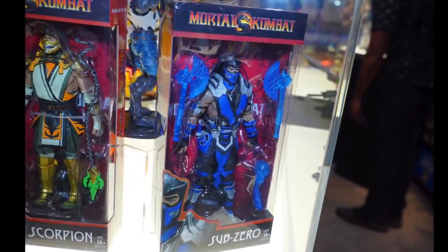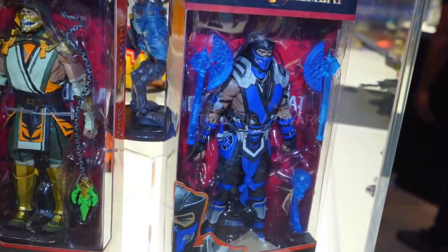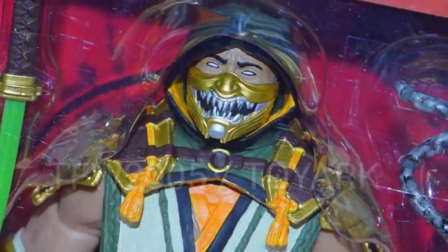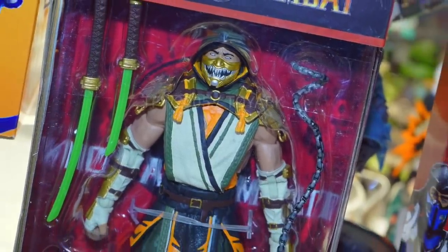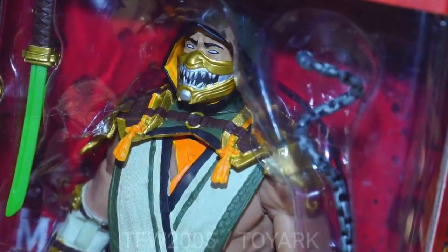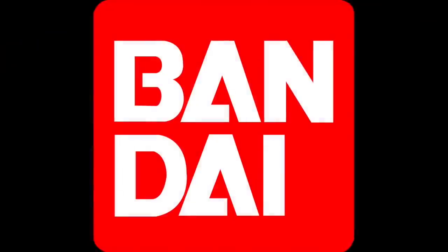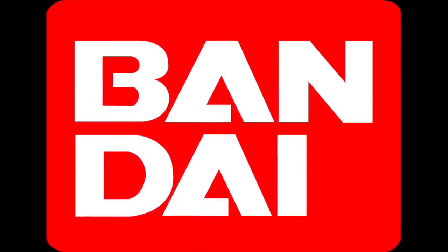I'm generally not impressed. I had kind of high hopes for these Mortal Kombat figures — I just recently saw the Sub-Zero in hand and it won't be getting me. The Scorpion looks maybe just as bad; they're just not up to snuff. That's a bummer because I was hoping this would support my Storm line, and it also gave me high hopes for the upcoming DC stuff from McFarlane, and now I'm not feeling good about that either.